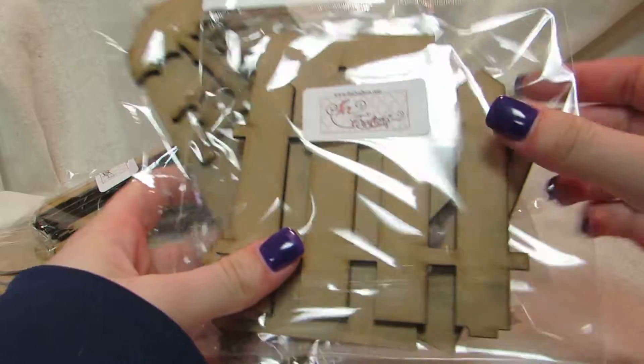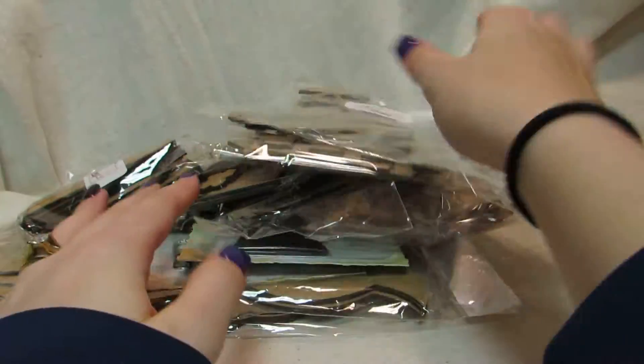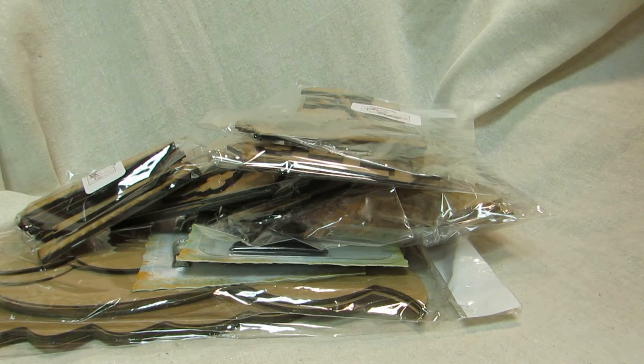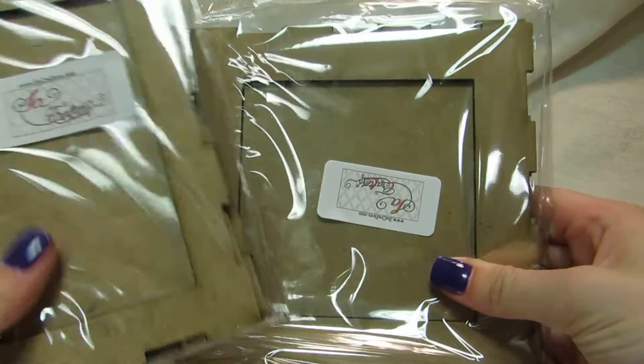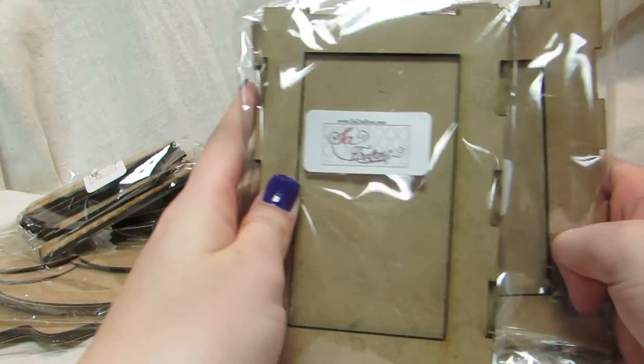I got these two stand-up altered pieces — the picket fence and the steampunk one. I really want to try to do those. I also got two of her shadow boxes — the 6x6 and the 4x6.